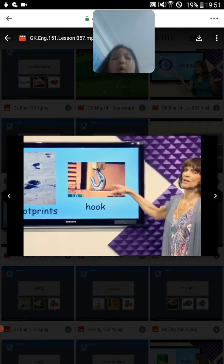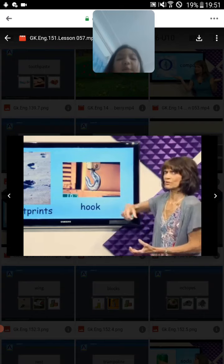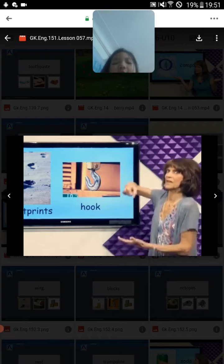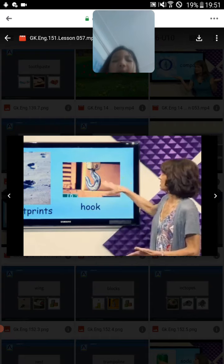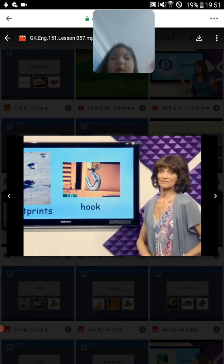Hook. You can cut the fish with a hook. And some workers can use this hook to lift something heavy. Sorry. Hook.